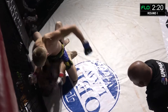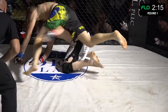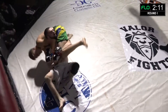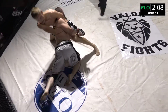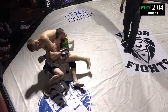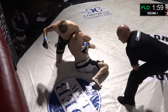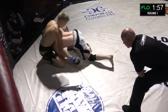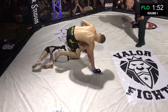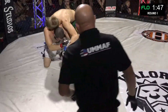Into mount position — advancing to mount, opening up is Stone Beverly. Big shots. Stone Beverly all over, but Matthew Dodson working his way back up, battling back. Utilizing those elbows to the body — perfectly legal in amateur mixed martial arts, just not to the head or the spine. You see Dodson trying to turn him, but ends up in a tough spot and continues to take those shots.